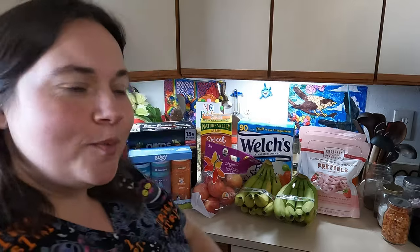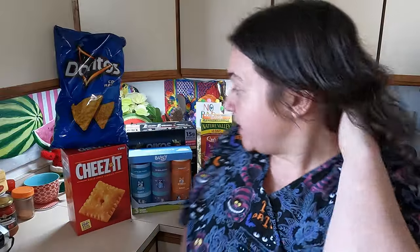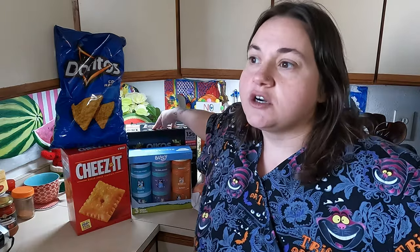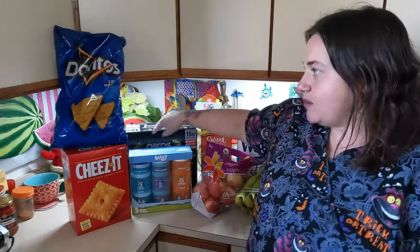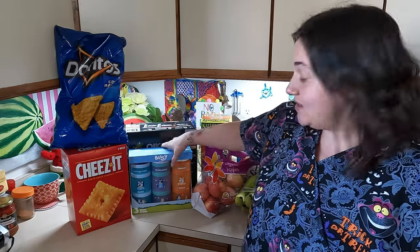We made it back home. I have all my snack goods spread out here. Anything that needs to be in the fridge or freezer — like the corn dogs, chicken strips, tater tots, sour cream, and half and half — has already been put away. The yogurts are going to go in our beverage cooler, because I'm going to turn that into a cold snack cooler so we have an area designated for cold snacks that doesn't take up my fridge.